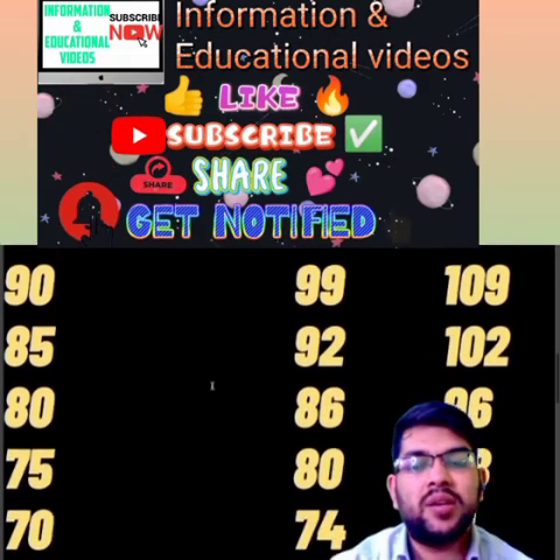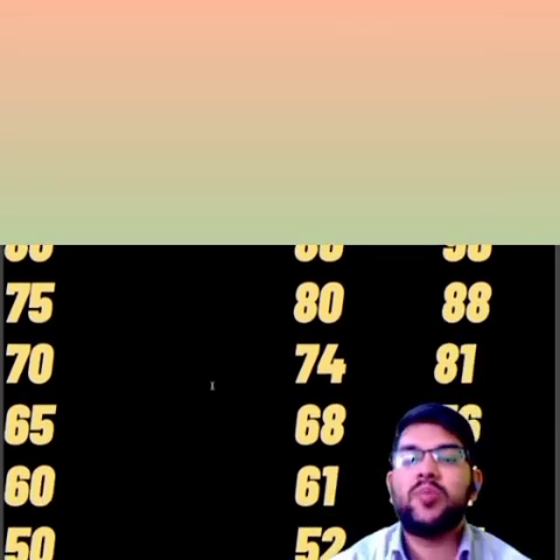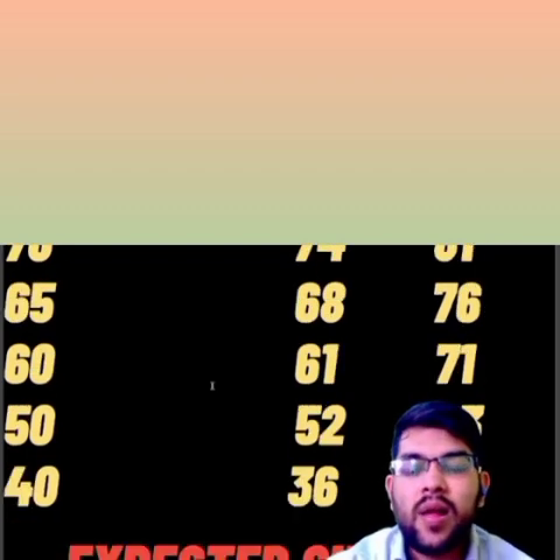For 75 percentile, 80 and 88 marks. For 70 percentile, 74 and 81 marks. For 65 percentile, 68 and 76 marks. For 60 percentile, 61 and 71 marks. For 50 percentile, 52 and 63 marks. For 40 percentile, 36 and 45 marks.